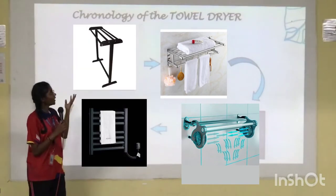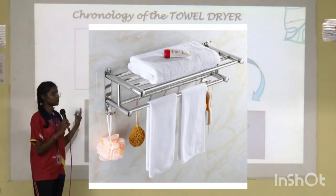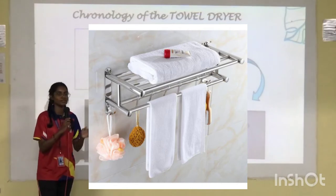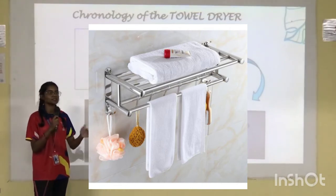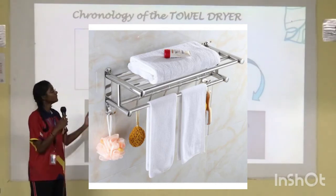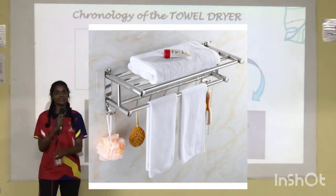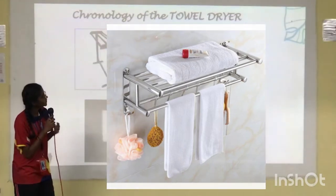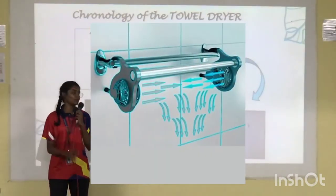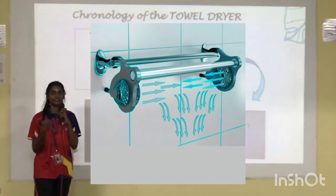The next option is a towel rack installed on the bathroom wall. However, the bathroom is one of the most difficult places to dry things because of the high moisture. It has been upgraded with a fan added, which definitely dries faster and can hold multiple towels.